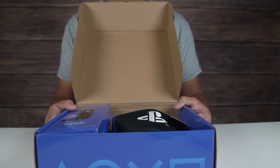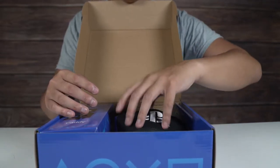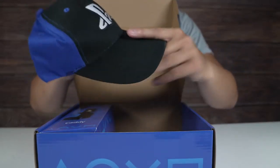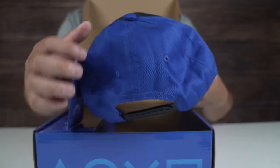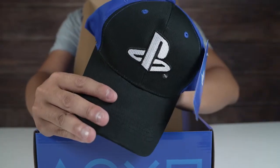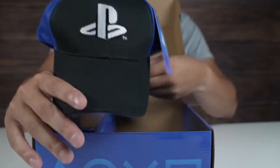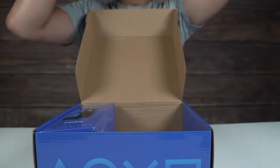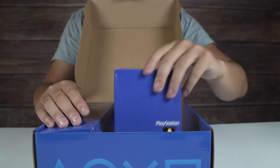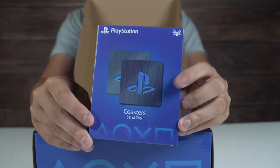Here is the PlayStation snapback. I like the black and blue — it's pretty nice. It has the embroidered PlayStation logo on there. It's an officially licensed product. I'll just put this on — I know you guys can't really see but it's on.